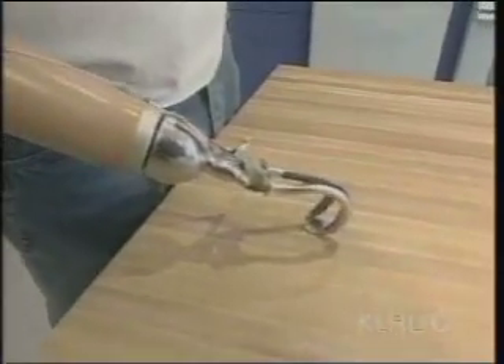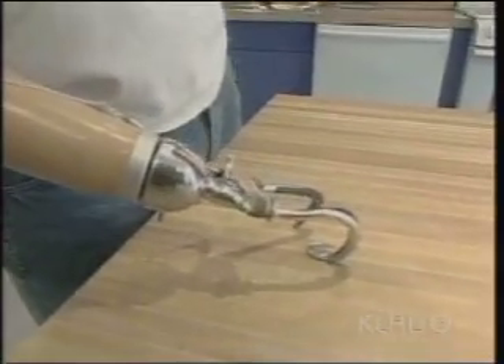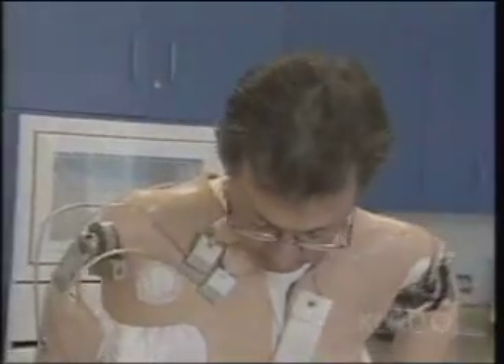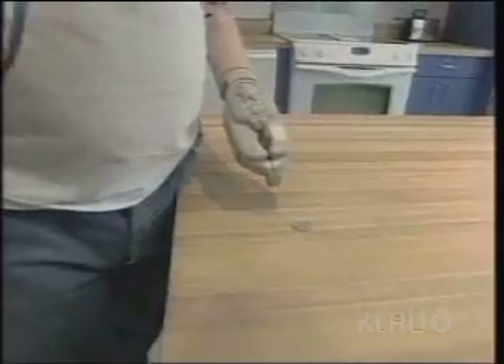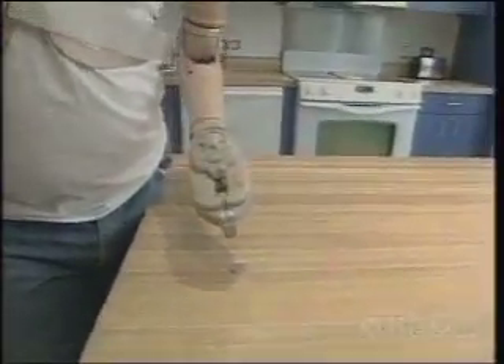He has two prostheses. The one on his right shoulder is the old technology. Sullivan can use chin switches and others inside the vest to operate the mechanical limb. But the device on his left shoulder is very different.